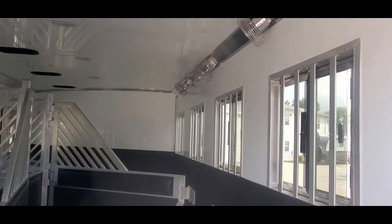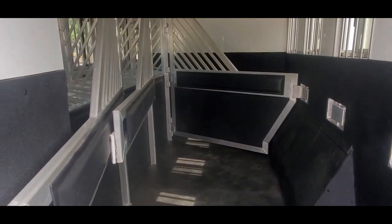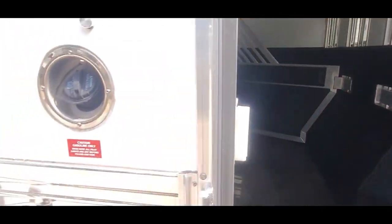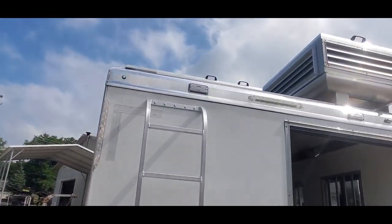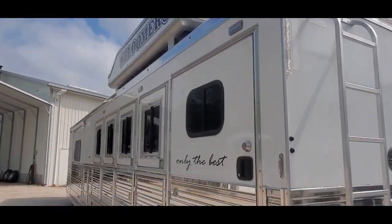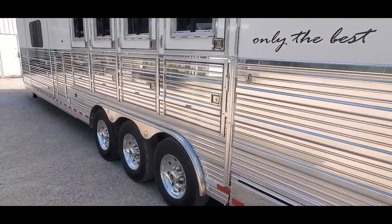Lined and insulated. It's got fans, lower stud divider, mangers, flow-through gates. Got your fuel fill on the back here.